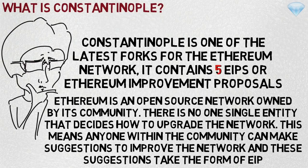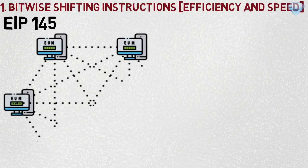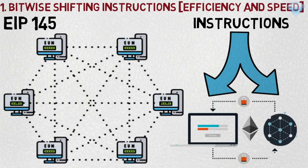Constantinople will integrate five Ethereum Improvement Proposals tackling cost, speed, functionality, and minor issues. Number one: Bitwise Shifting Instructions, EIP 145, which focuses on efficiency and speed. This adds bitwise shifting instructions to the Ethereum Virtual Machine (EVM), allowing bits of binary information to move left and right. This improvement means that execution of shifting in smart contracts will be 10 times cheaper.